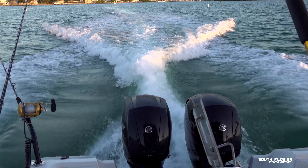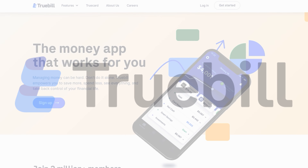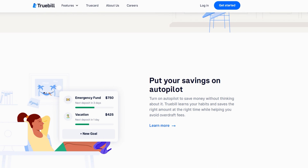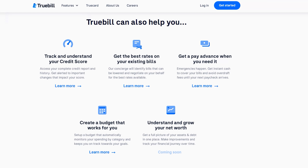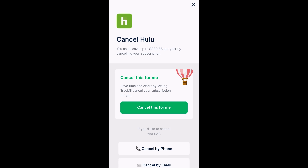Before we get offshore and start trolling for kingfish and wahoo, I want to give a big thank you to this video's sponsor, Truebill, which is an all-in-one personal finance platform that helps you save more and spend less. This personal finance manager allows you to manage subscriptions, lower bills, monitor your credit score, and build your savings all in one place. Turns out I was subscribed to five video streaming apps — freaking five! And I only used two of them, so canceling those already saved me over $30 a month. That's a lot of fishing gear at the end of the year.